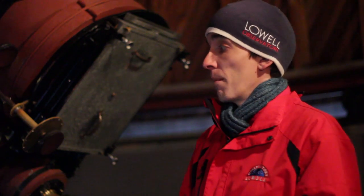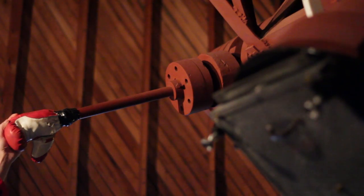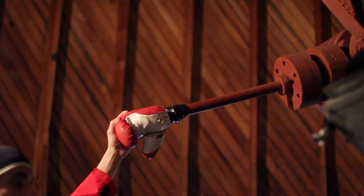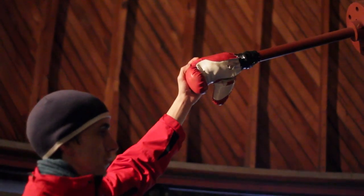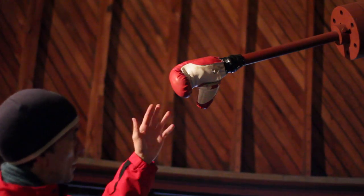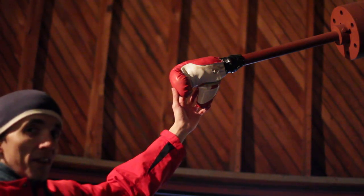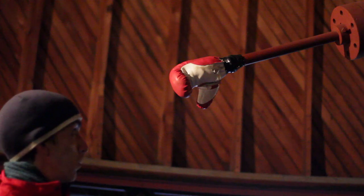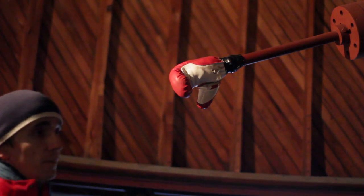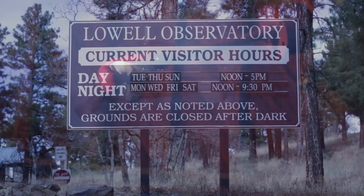They don't observe through the Pluto telescope anymore because of the kind of telescope it is, but it could be used if you wanted to. It's shown to the public through public tours daily. Henry Giklis, the guy who came in after Clyde Tombaugh and used the telescope extensively, kept hitting his head on a low-hanging beam. Having been a boxer, he went and found a boxing glove from his boxing days and put it on there. That glove has been on there for something like 30 plus years — just one of those quirky little things, but there's no better fix.